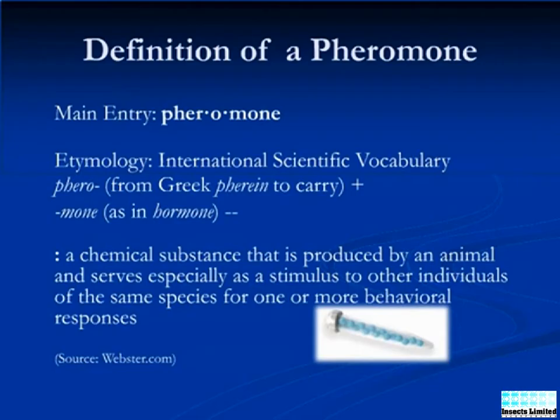Insect pheromones are chemicals produced by the insects themselves to communicate with each other. Sex pheromones are generally the scent that the female insect emits to attract males to her when she is ready to mate.